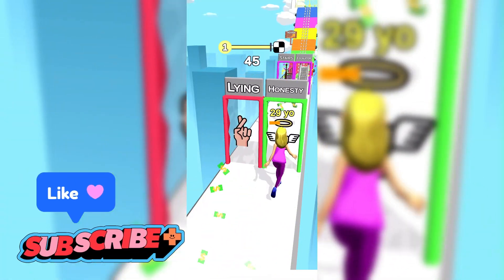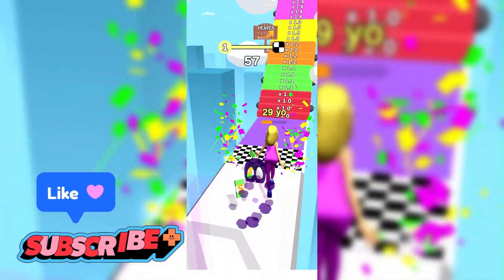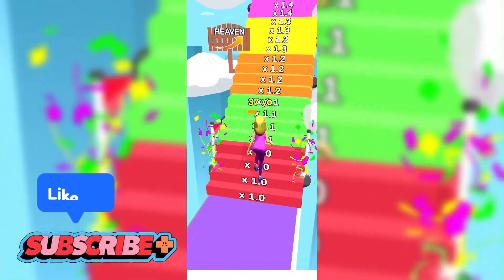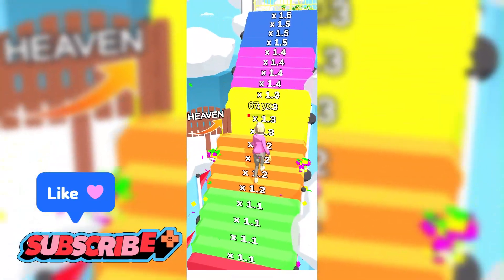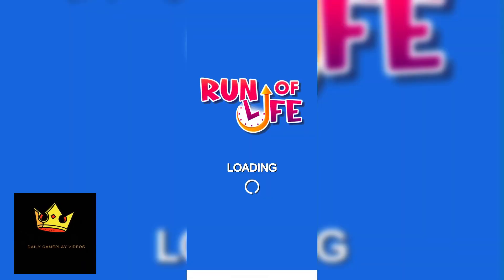Next up for review is Run of Life. This game is available for iOS and Android devices. Run of Life is a free-to-play racing game developed by Voodoo and released in March 2021.